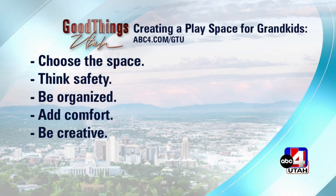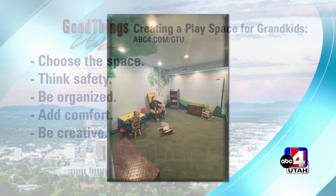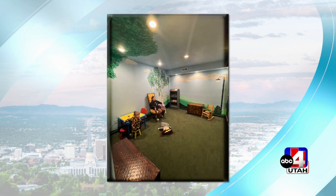Be creative. Add some fun things in there too — you can put a decal on the wall, you can paint a room, add some little fairy lights. There are just so many fun things that you can do.